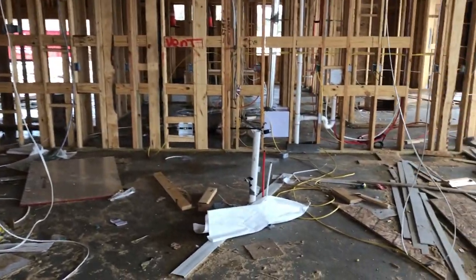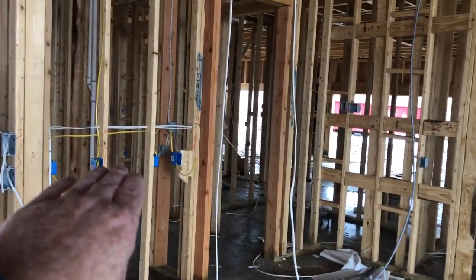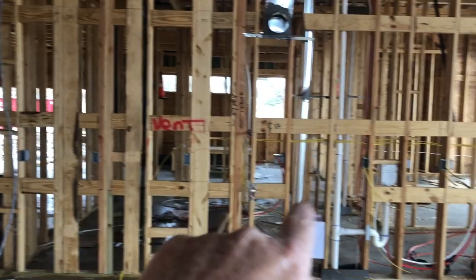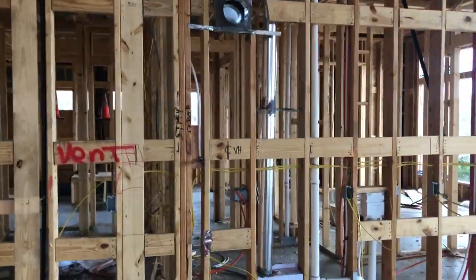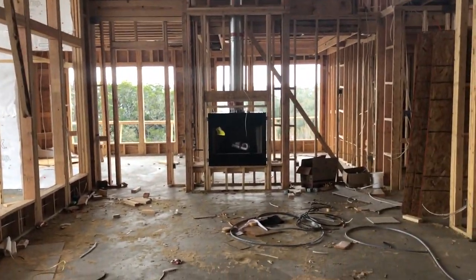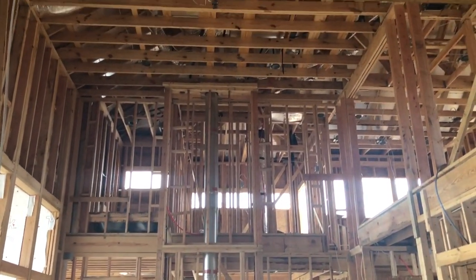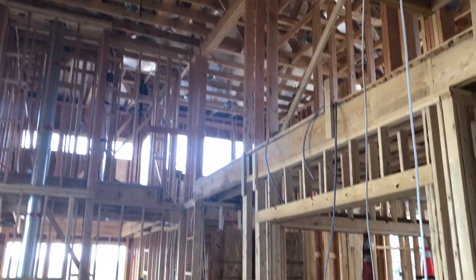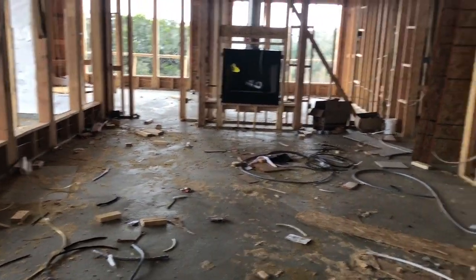This is going to be your kitchen area right here. You can see where you're going to have cabinets going all the way around you. That vent there is going to be where your stove is at. Let me stand where your kitchen island will be — this is your view of it. It's a really grand, big, great room and this is from the kitchen. This is going to be a really cool place.